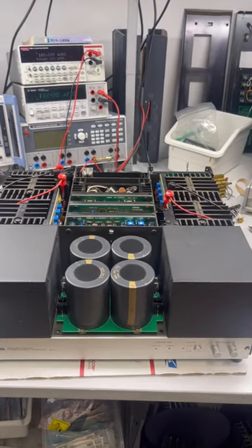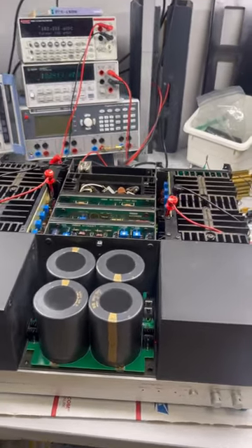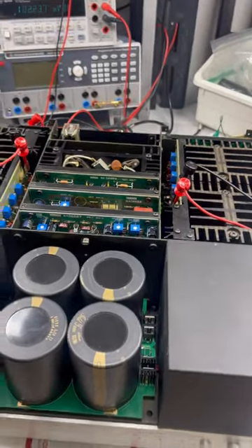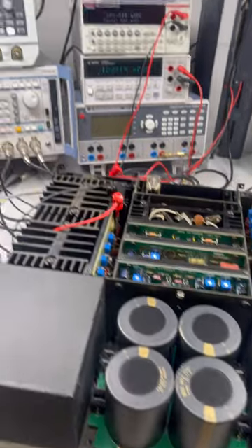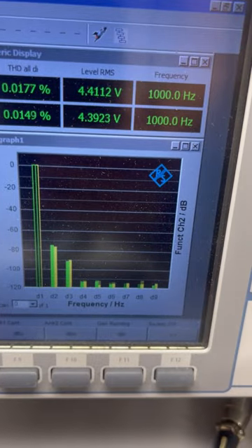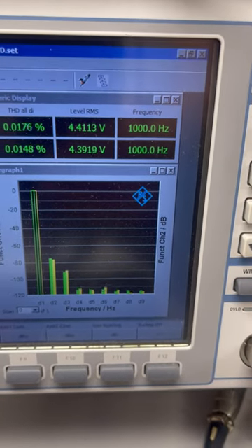Hello gang, back with more trivia on the Yamaha B1. If you guys are wondering why people are saying that the Yamaha B1 sounds like a tube amplifier, please take a look at this harmonics profile — heavily dominant lower-order harmonics.